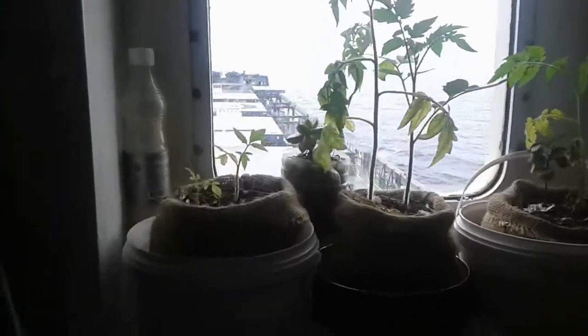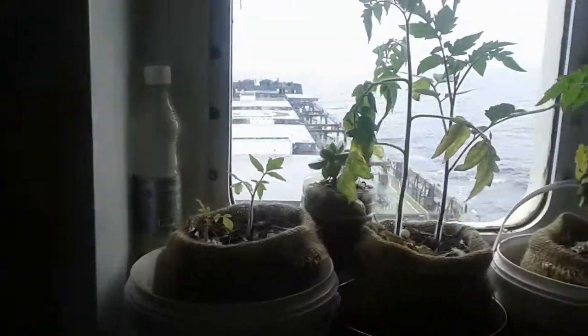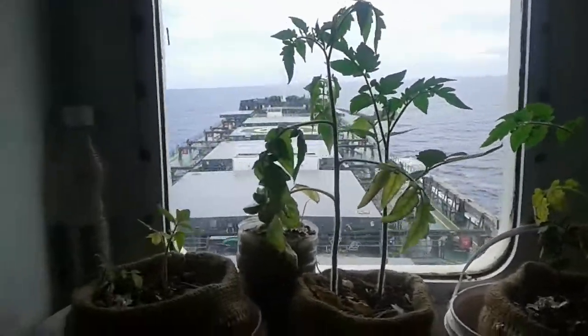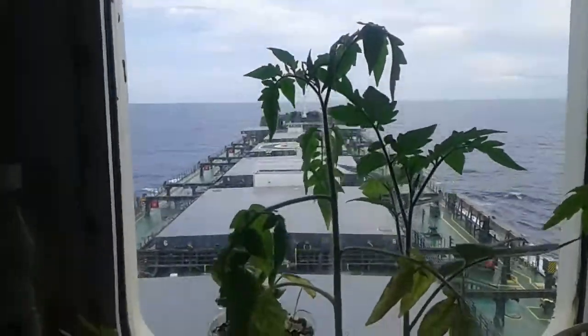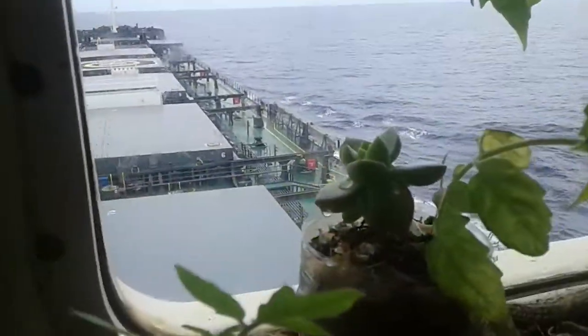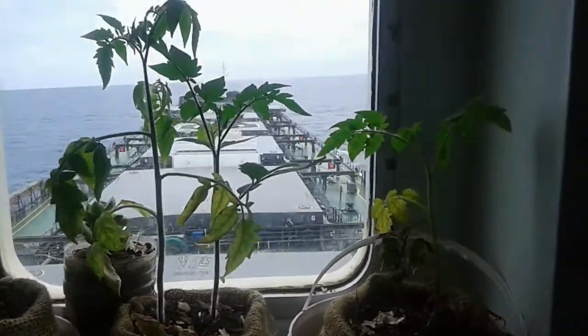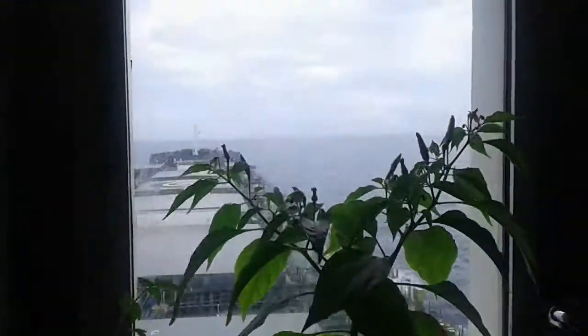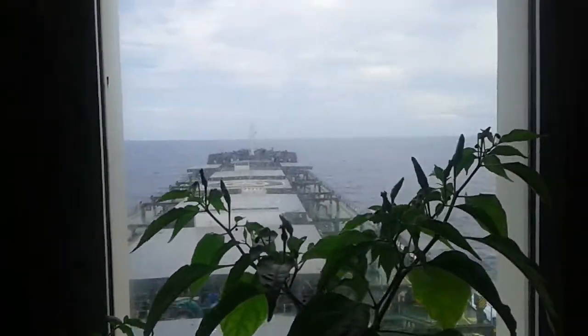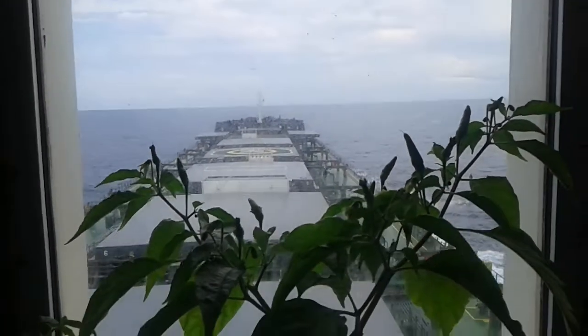You can also see some plants — that is one of my hobbies, like growing plants on board. This is actually a tomato plant, and also one cactus. Moving to the next window — same view, you can see in front of the ship, how it's moving. We are on the way right now.